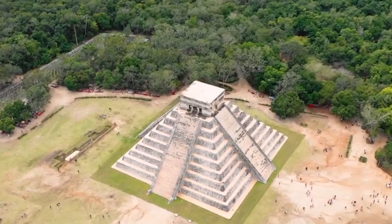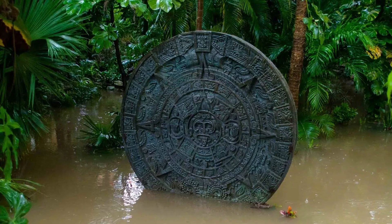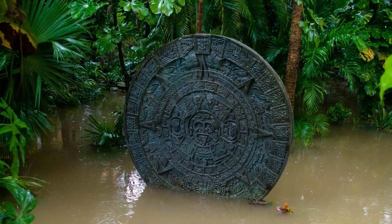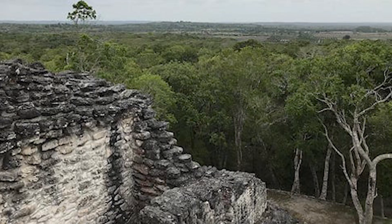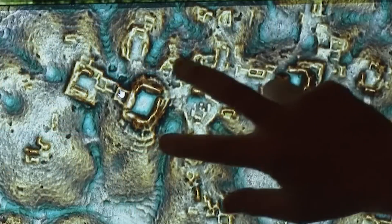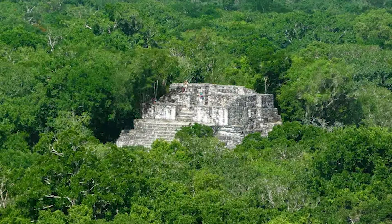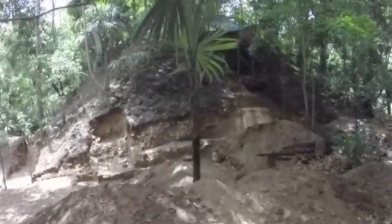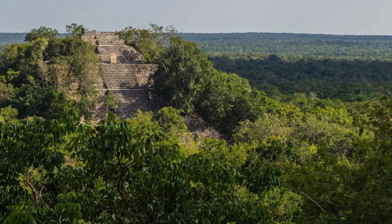One of the most impressive finds in the lost city of Valeriana was a massive reservoir. The Maya were brilliant engineers. In a region where rainfall is seasonal, managing water was key to survival. The reservoir at Valeriana was likely used to store water for drinking, agriculture, and possibly religious rituals. It's a clear sign that this was a highly advanced city that understood how to thrive in a challenging environment.